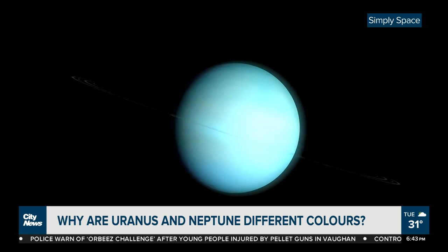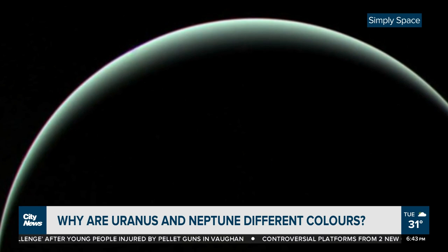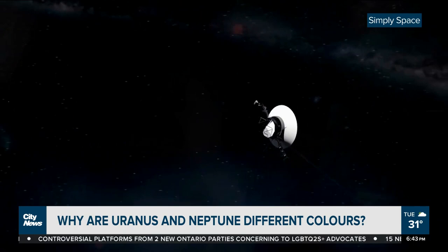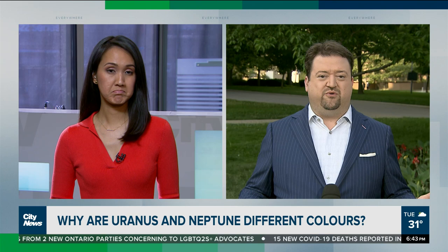Uranus, on the other hand, has a pale shade of cyan blue. Up until now, scientists had no idea why this was the case, but a new study has figured it out. Scientists determined that an excess of haze builds up in Uranus' atmosphere, which gives it a lighter appearance. This haze is thicker on Uranus, which has a similar atmospheric layer to Neptune — so the whites appear a bit whiter on Uranus. Without this haze, both planets would be a similar solid blue.